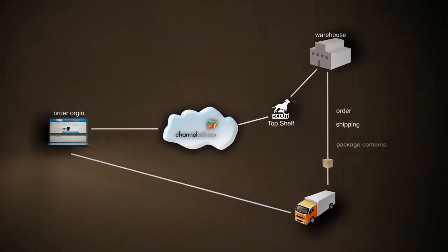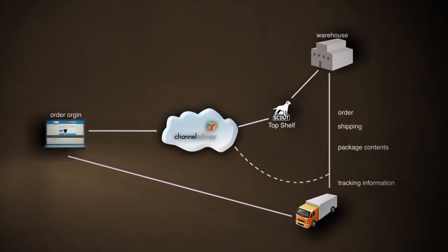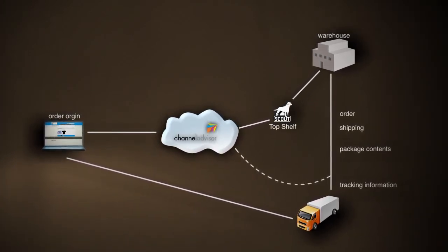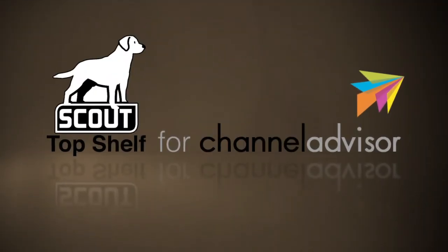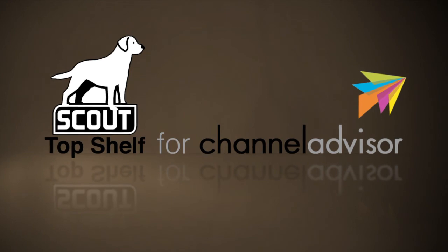Our cloud-based application streamlines the process from the order to the time it's picked, packed, and shipped. Real-time visibility instantly. Scout's Top-Shelf for Channel Advisor.